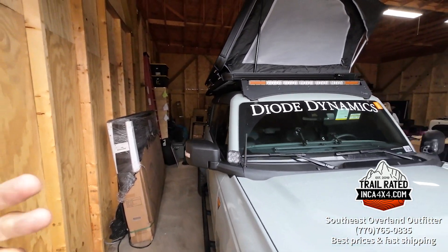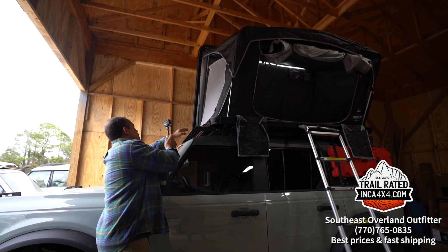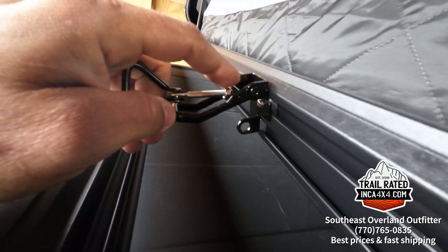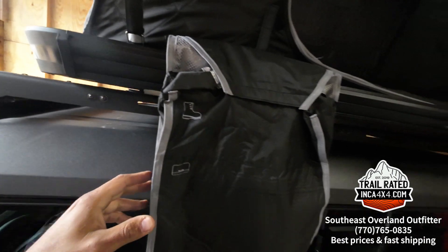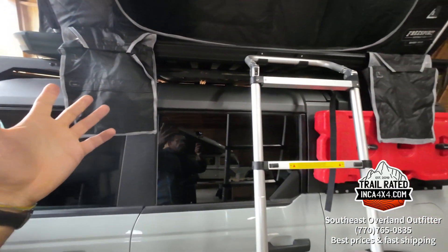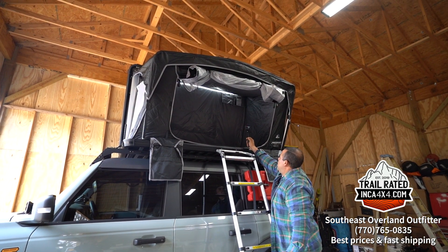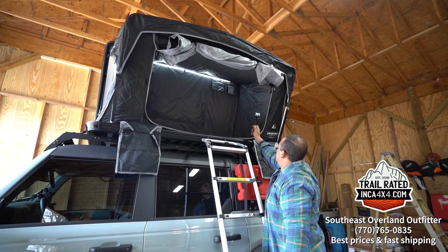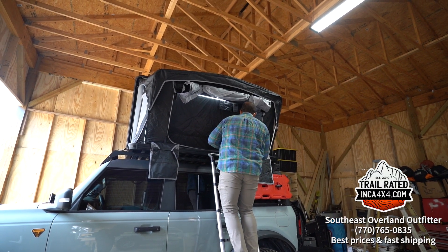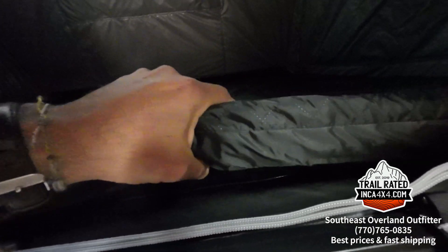They always recommend customers measure their vehicle before ordering. The tent comes with four latching points that are adjustable — you can close them tighter or looser. There's a storage bag on both sides for shoes, wet towels, or boots after a rainy day. Inside compartments hold extra clothing or electrical items. The mattress is notably thick — about three inches — and doesn't compress all the way down when you sit on it. It has a lot of support.